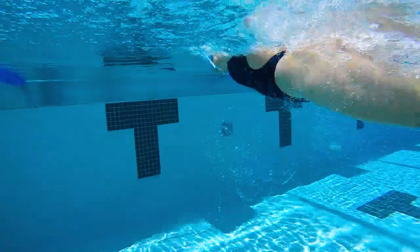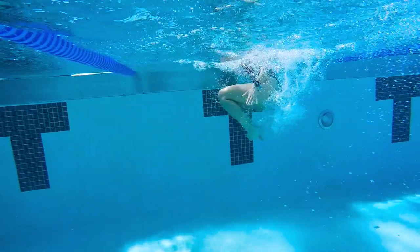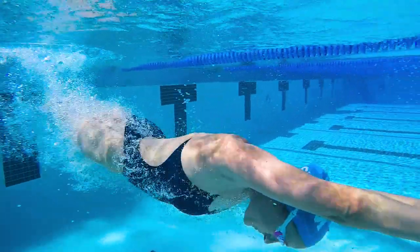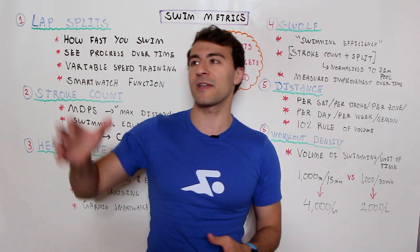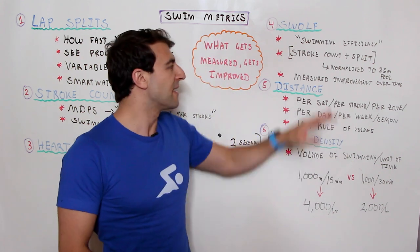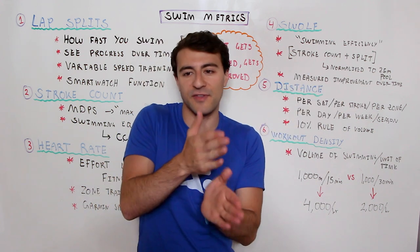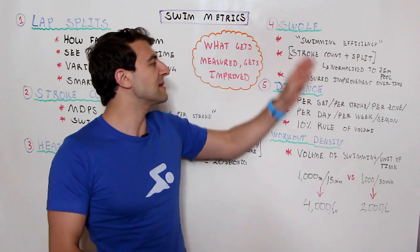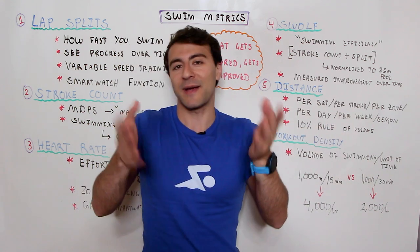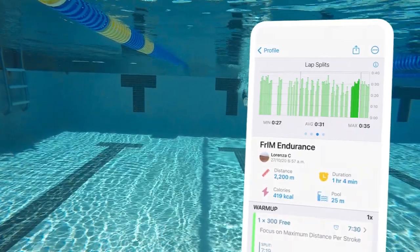I actually did a full video breaking down Swolf — what it is, how it works, how you calculate it — available on the MySwimPro channel, linked in the description below. Fun fact: if you calculate Swolf manually by counting strokes or using the pace clock, remember to normalize it to a 25-meter pool. This works whether you swim in a 25-yard pool or a 50-meter pool. Your Swolf score is actually the same regardless of what pool you swim in because you always normalize to 25 meters. If you don't want to do any math, the Garmin smartwatch or the MySwimPro app does this for you.